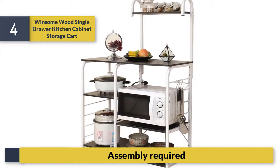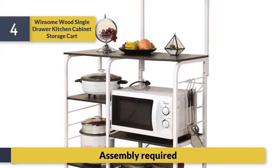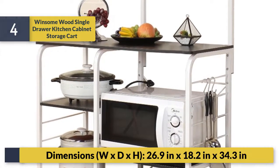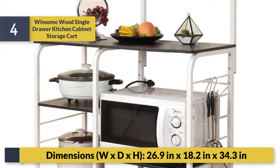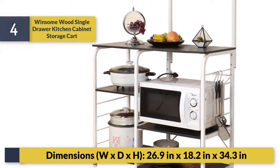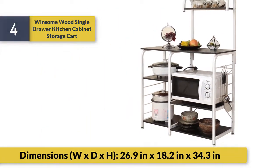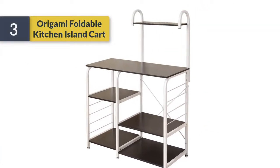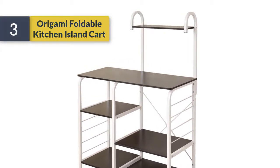Assembly required. Dimensions: 26.9 inches wide by 18.2 inches deep by 34.3 inches high. Number three: Origami Foldable Kitchen Island Cart.